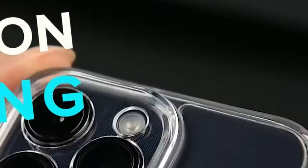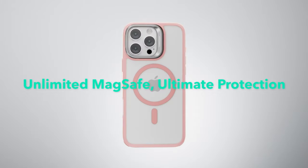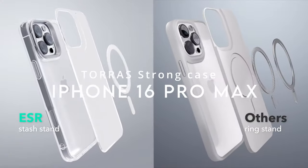For protection, the case offers military-grade standards with shock-absorbing air guard corners and raised edges around the screen and camera, safeguarding against drops, bumps, and scratches.